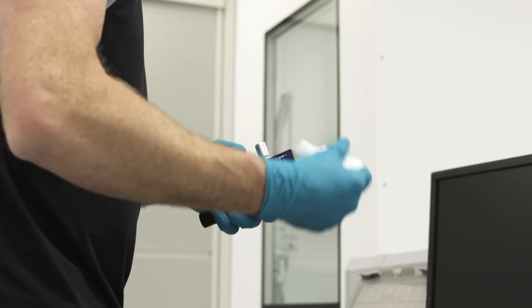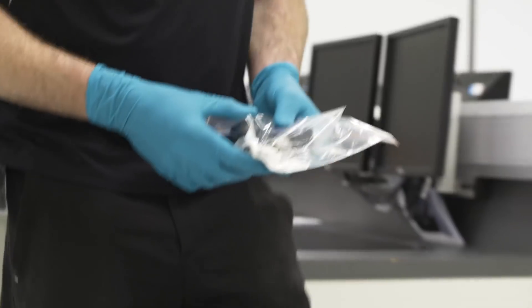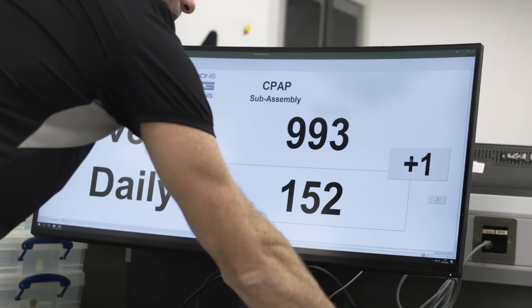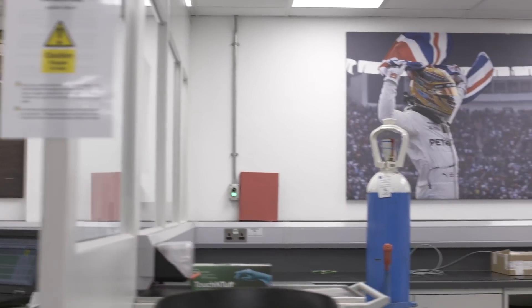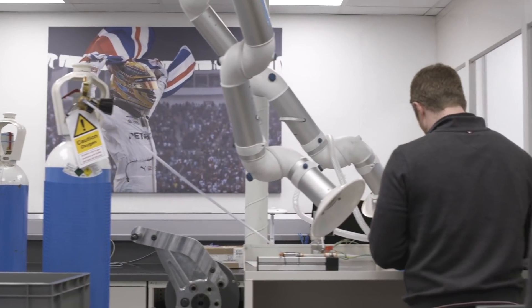Every time an assembly was completed and placed on one of our AGVs, the computer would update the number assembled that day and the total. The same happened as devices successfully left the test lanes — they'd go onto the AGV and the computer would update. We took a few days to get up to our 1,000 per day, but we peaked at 1,230 per day.